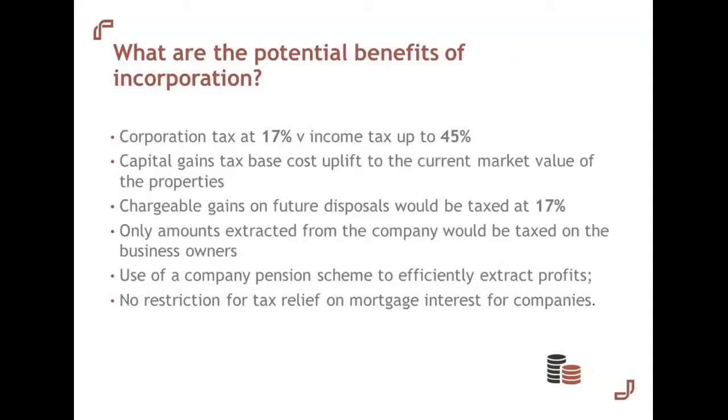And finally, the key one: there is no suggestion that the proposed restriction on tax relief for mortgage interest will be extended to companies. So the company can claim the mortgage interest relief as a deduction in its profit and loss account for the rental business.